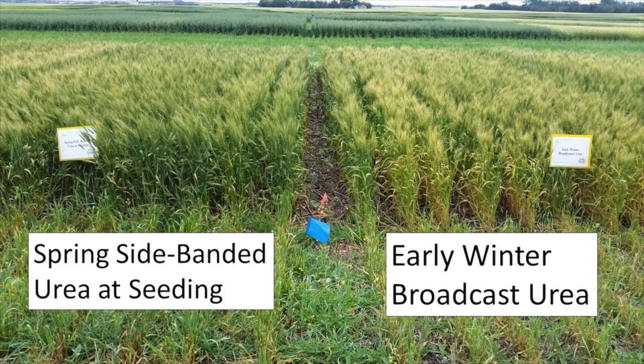Earlier in the year when I was looking at the plots, the side-banded urea treatment looked the greenest out there. Some of the fall broadcast applications, particularly those on 10 centimeters of snow, looked a little more nitrogen deficient to me. So let's go see what the results turned out.